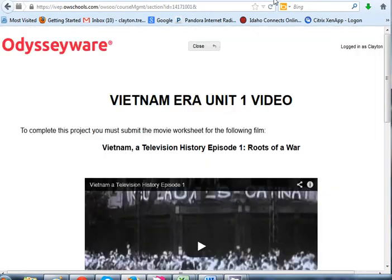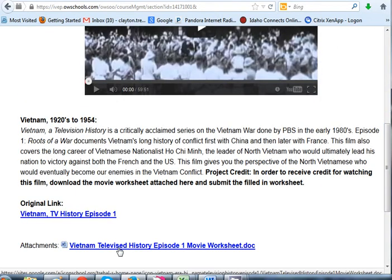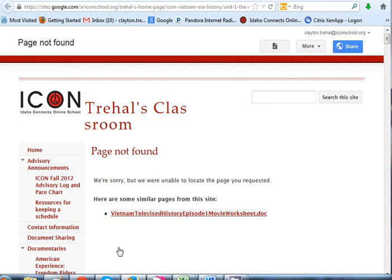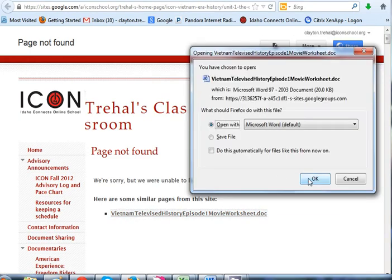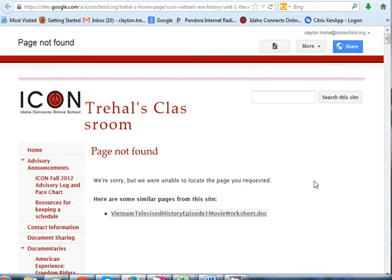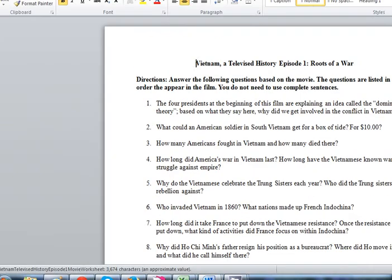On those movie worksheets — some of these things are linked to my old website. So if that ever happens to you and you click on the movie worksheet link and it says 'page not found,' you just have to click it again. I know part of this is cut off, but when you look at this, there are a lot of questions on here, and I don't want you to take three hours to watch a movie.